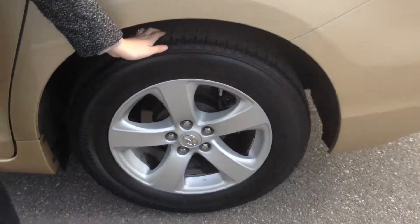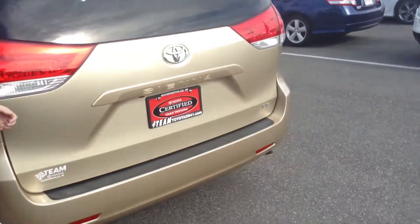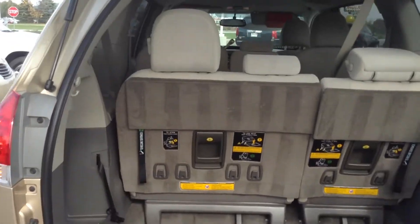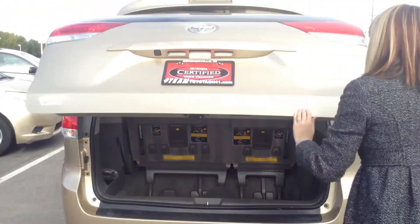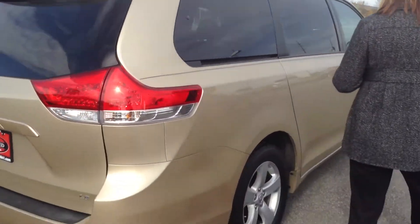It does have the pin striping on the sides here. Tires are alright — I would say there's about 30% of the life remaining on the tires. It is very clean back here. These seats do fold away if you need extra storage too. Overall exterior just normal wear; interior I would give it about an 8 or a 9 out of 10. Looks great.